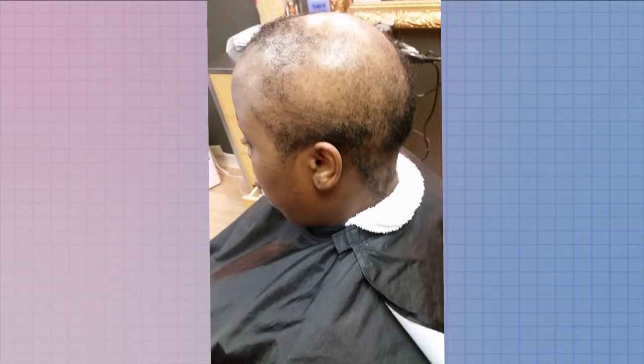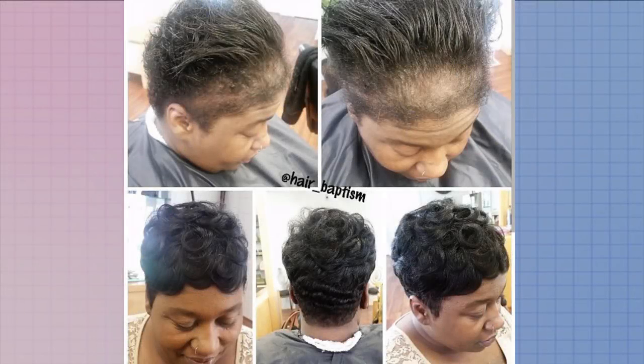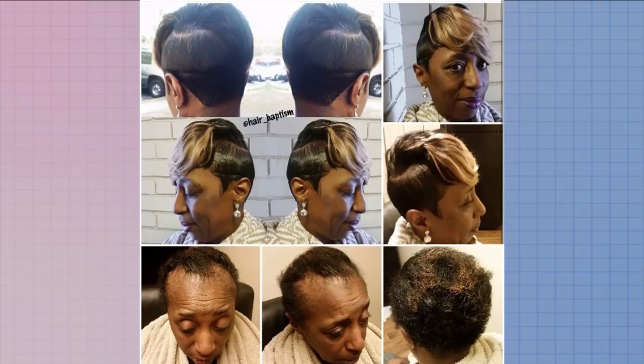Alopecia simply means baldness. The most common form is androgenetic alopecia, which is a combination of hereditary hormones and age that causes progressive shrinking of certain scalp follicles. This shrinking causes a shortening of the hair's growing cycle.